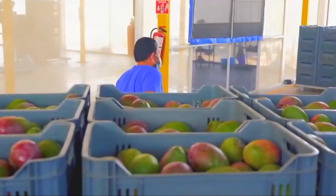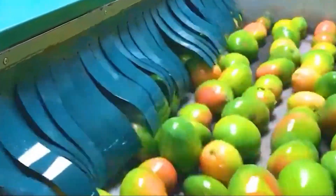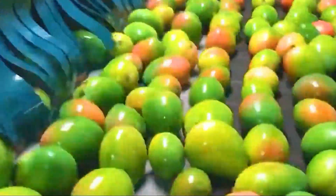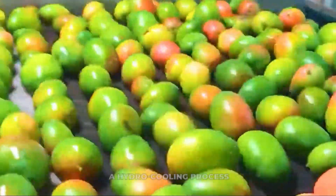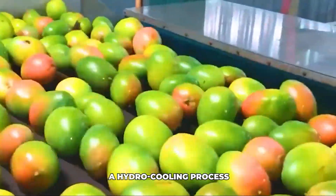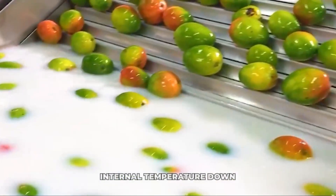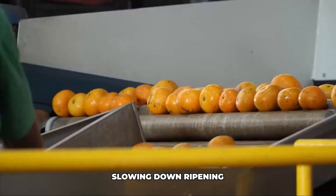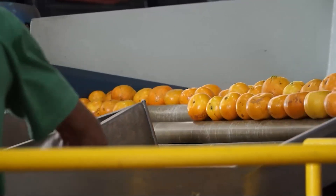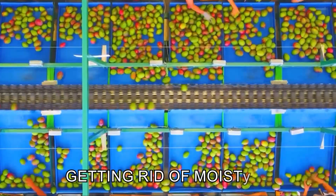After their hot spa treatment, the mangoes need to cool down fast — if they stay warm, they'll start to ripen too quickly and could get damaged. Immediately after HWT, they go into a hydro cooling process: immersing them in or spraying them with cold water. This rapidly brings their internal temperature down, halting the effects of the heat treatment and slowing down ripening, helping maintain the mangoes' firmness and quality.